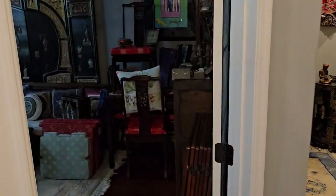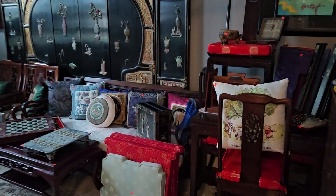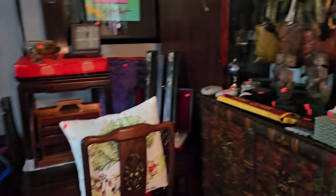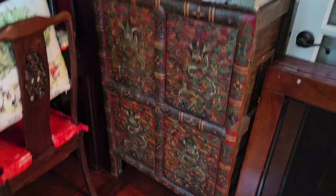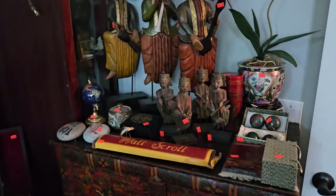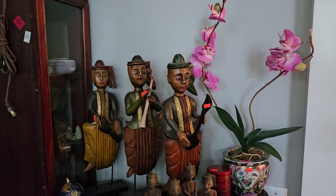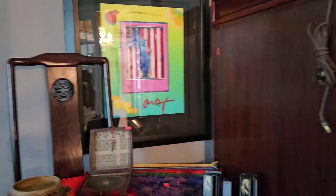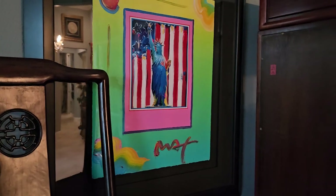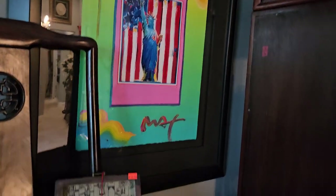First place, we're going to start right here. Now it's a little dark in here, I'm sorry about that, but we'll do our best. Remember to keep in mind that almost 99% of this stuff is Oriental. Lots and lots of handcrafted stuff, lots of original stuff, lots of amazing stuff. Look at that Peter Max right there — you're going to find three Peter Maxes throughout the house. That's the Statue of Liberty. Beautiful, beautiful piece, hand-signed.